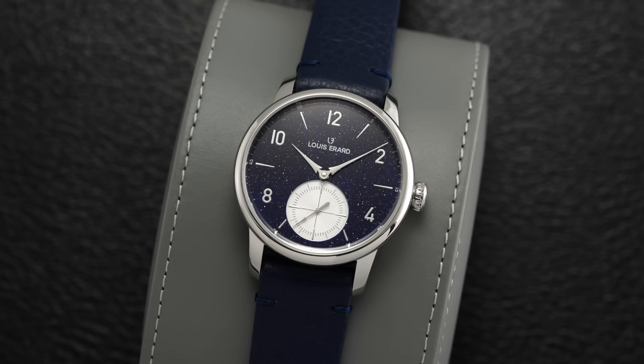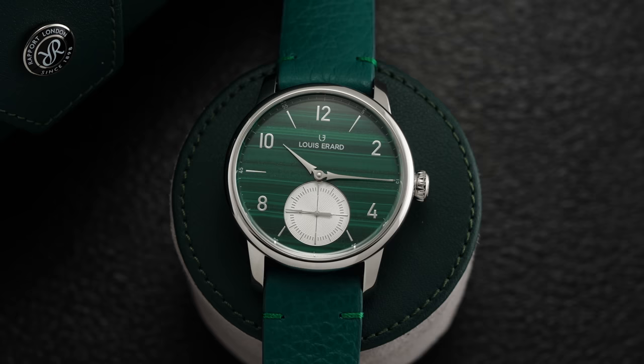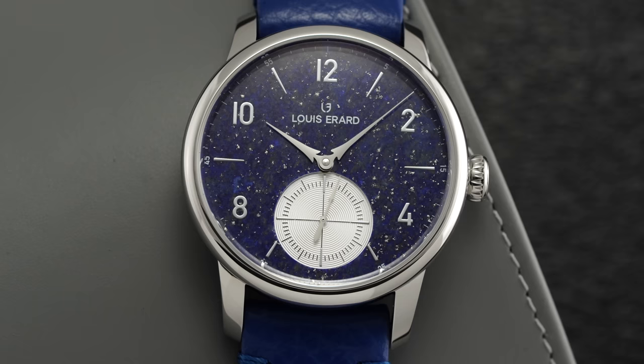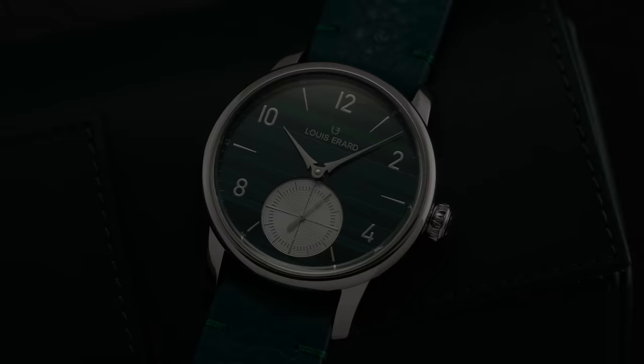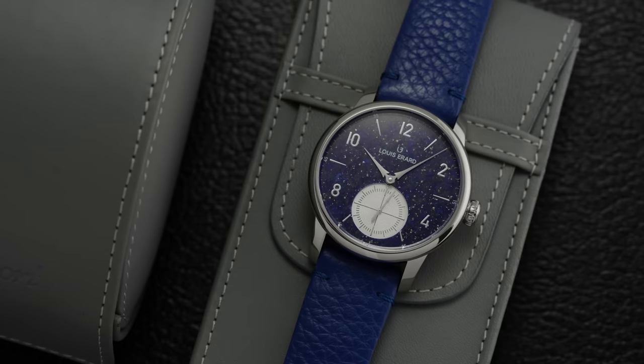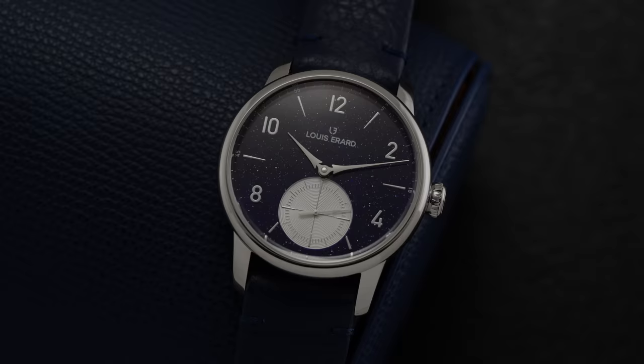Looking at the pros and cons of these Louis Erard stone dial sub-seconds, starting with cons: Louis Erard is a well-established brand but still lesser known than conventional big-name brands, which might give some buyers pause. While their Elaine Silberstein collaboration pieces hold or increase their value on the secondary market, these stone dial models are not necessarily going to follow the same suit. The Sellita-based caliber could also be seen as a con at the mid $2,000 price range, though you are getting an elevated grade with solid accuracy.